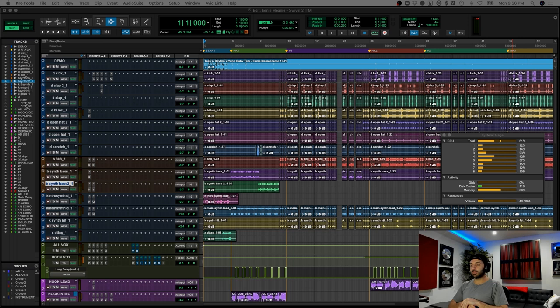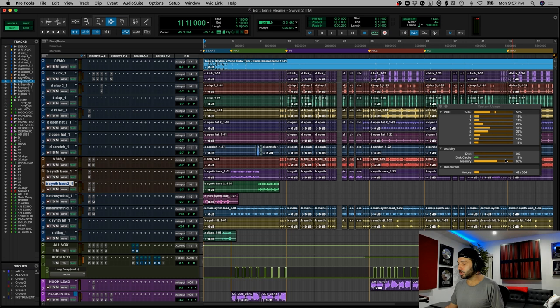What's up guys? I am DJ Swivel and we're back for another episode of In The Mix. On today's episode, it's actually pretty special because we get to actually debut a song — first time you're ever gonna hear it. The artist is Young Baby Tate. The song is Eenie Meenie, produced by Take A Day Trip. I love this song. It feels like a hit to me.